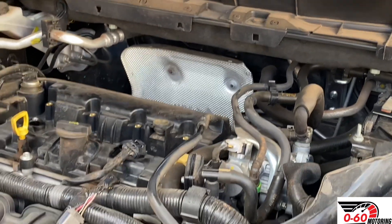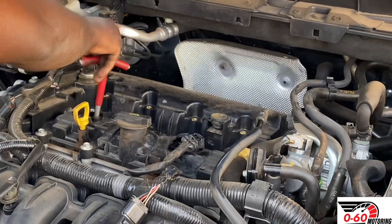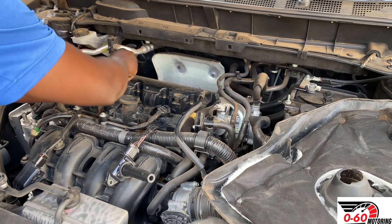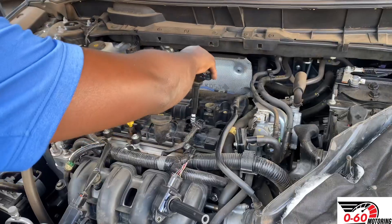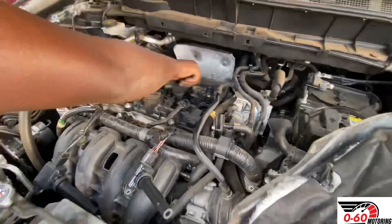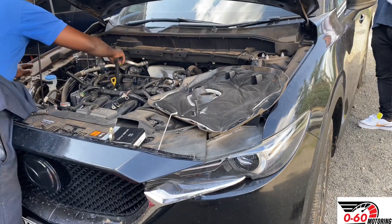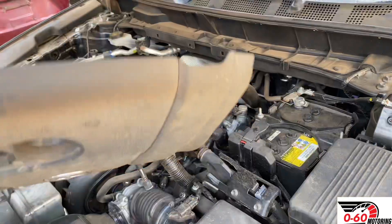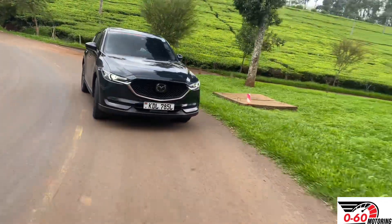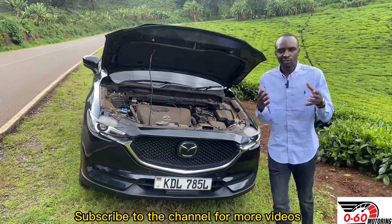If you've recently serviced your car — drained the oil, flushed everything — but you're still getting poor fuel figures, the first culprit should be the spark plugs. Once you change them, the combustion will be more efficient and you should get better fuel figures. With this spark plug change and an oil change, I'm expecting around 12 kilometers per liter. Remember to check our video reviews on the YouTube channel and make sure you subscribe.